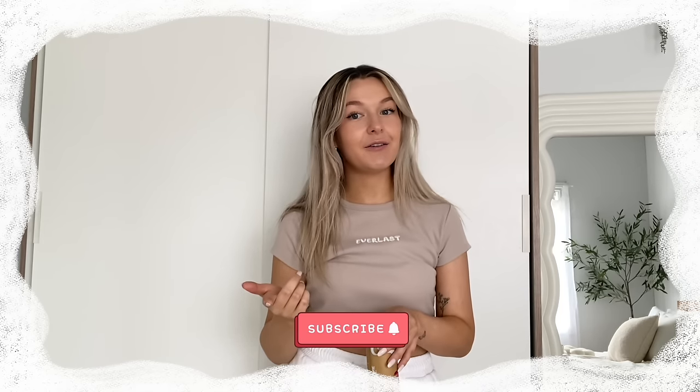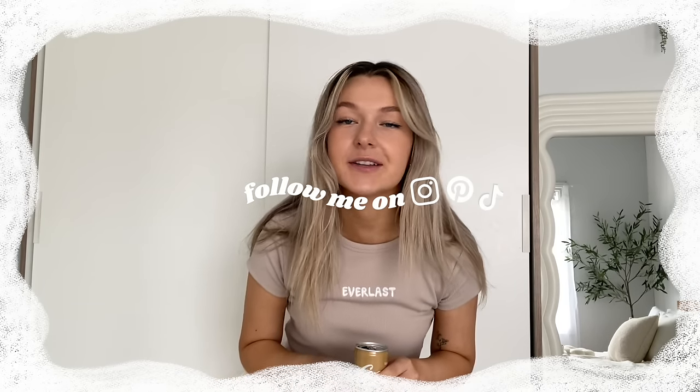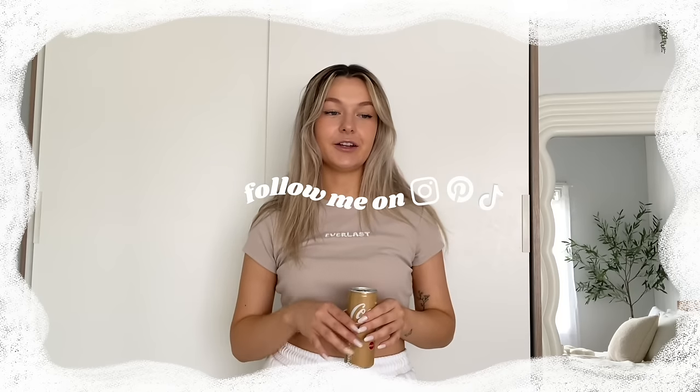If you are new to my channel, hi, my name is Shelly. I make random videos every Sunday, and I might even start uploading twice a week, so you don't want to miss out. Do subscribe and turn the little bell notification on so you don't miss out on me. Also feel free to follow the gram and TikTok as well because I post a lot of random stuff on there.